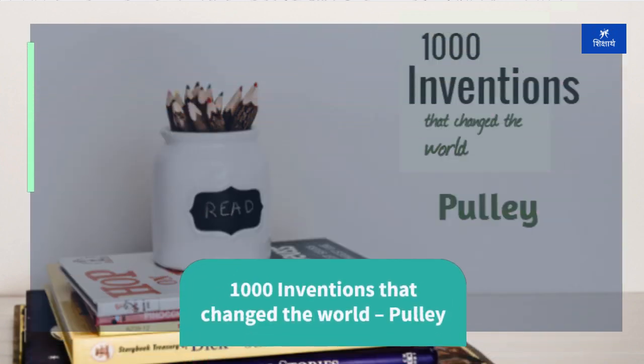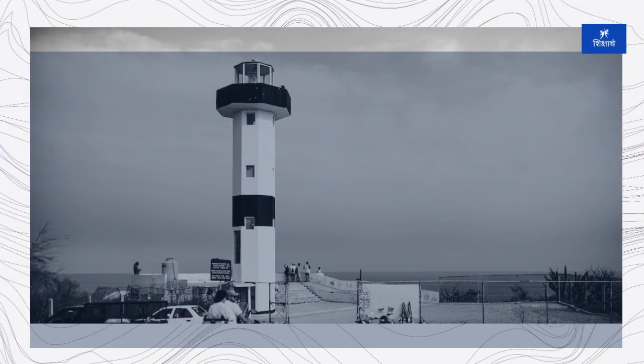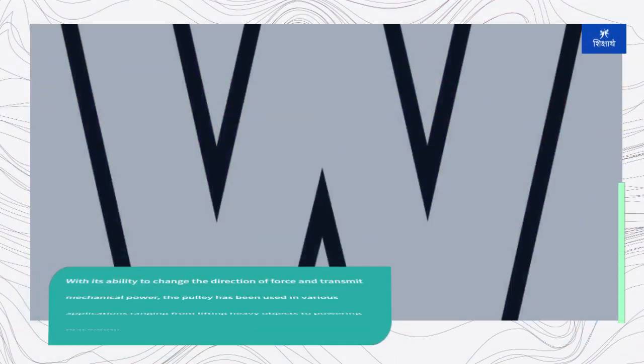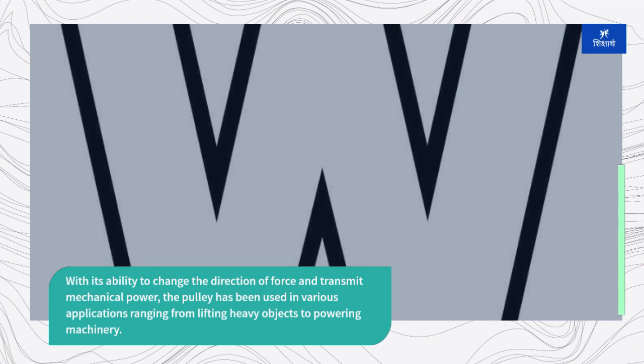The pulley is a simple yet ingenious mechanical device that has played a crucial role in human civilization for thousands of years. With its ability to change the direction of force and transmit mechanical power, the pulley has been used in various applications ranging from lifting heavy objects to powering machinery.